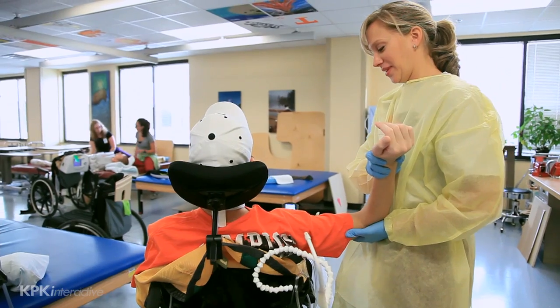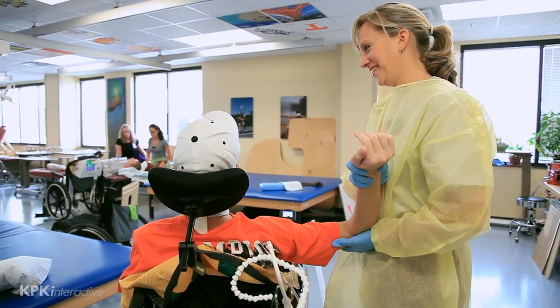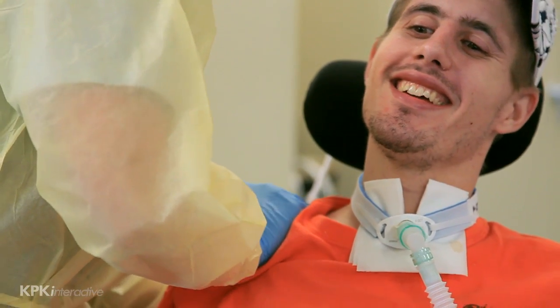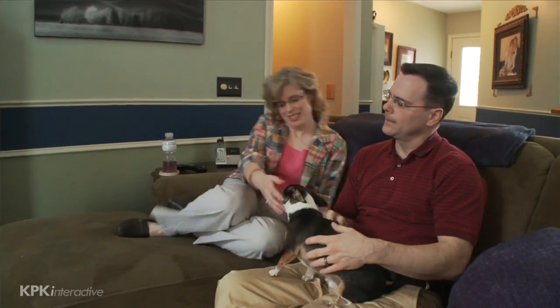It's important to push the gains that you see. But it's also very important to begin to accept any limitations in recovery that may come about, so that your loved one can move on with life using assistive devices and those means by which he or she can return to a normal life.